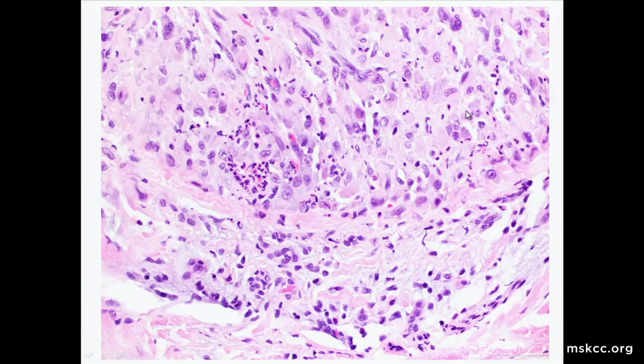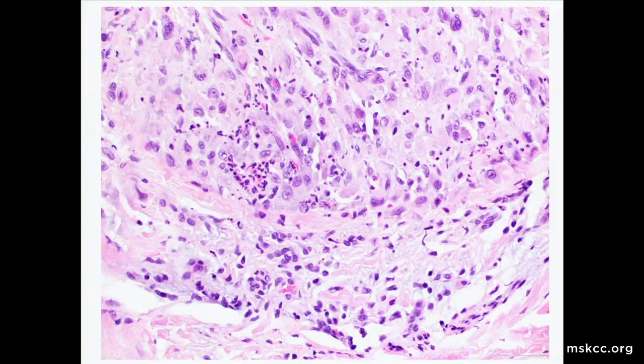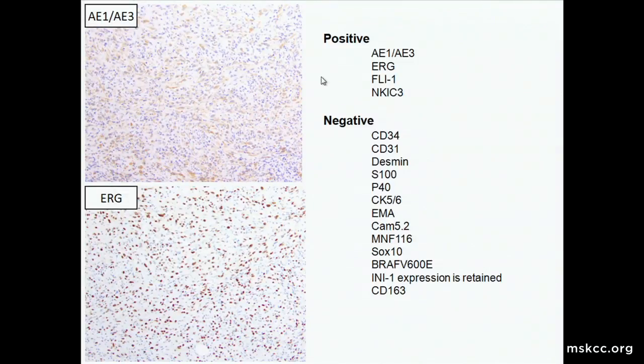The higher power view shows a small aggregate of neutrophils scattered throughout the tumor, which ends up being relatively classic in about a third of these tumor types. The case came in as a consult called carcinoma on the hand of a 30-year-old, likely squamous cell carcinoma. I signed it out as malignant spindle and epithelioid cell neoplasm, with a note that squamous cell carcinoma would be rare in this demographic. We then confirmed AE1/AE3 reactivity, strong ERG reactivity, and staining for FLI1 and NKI-C3.